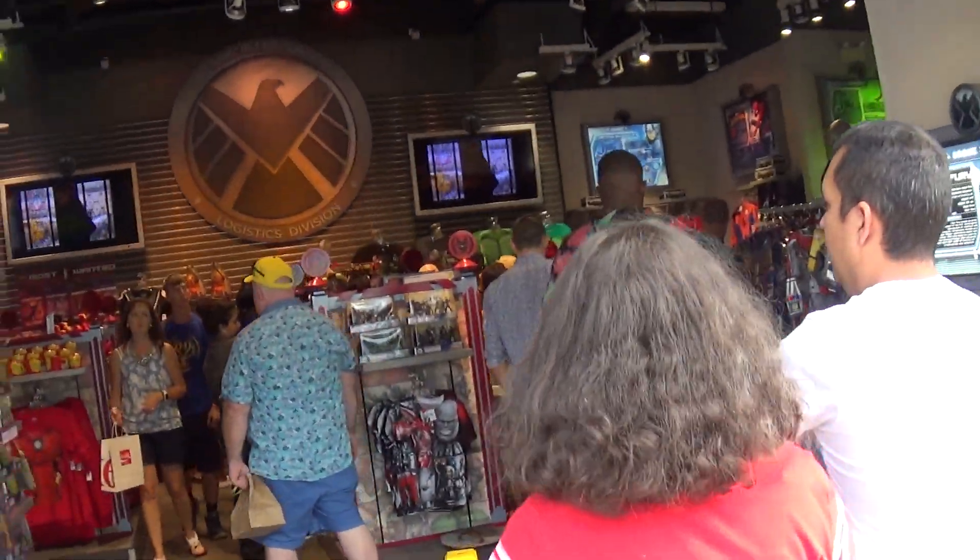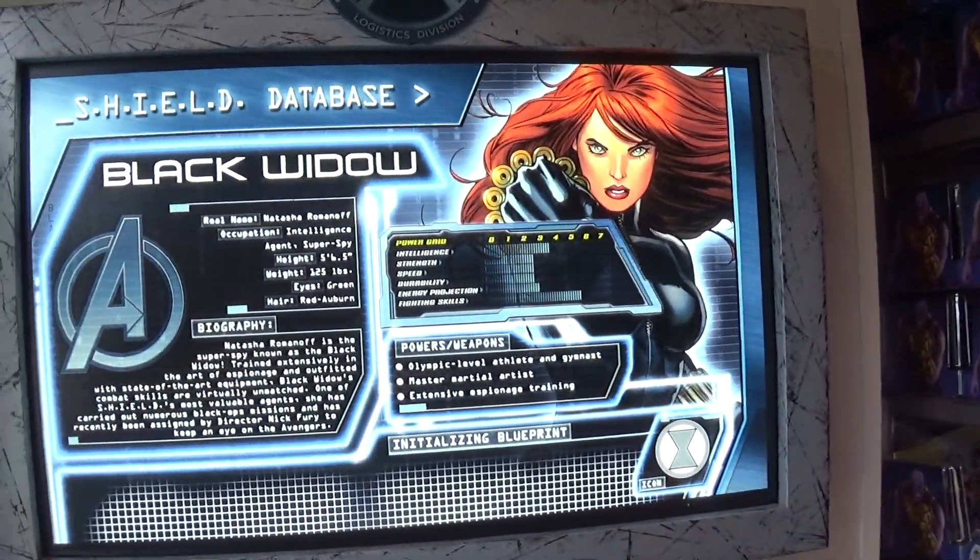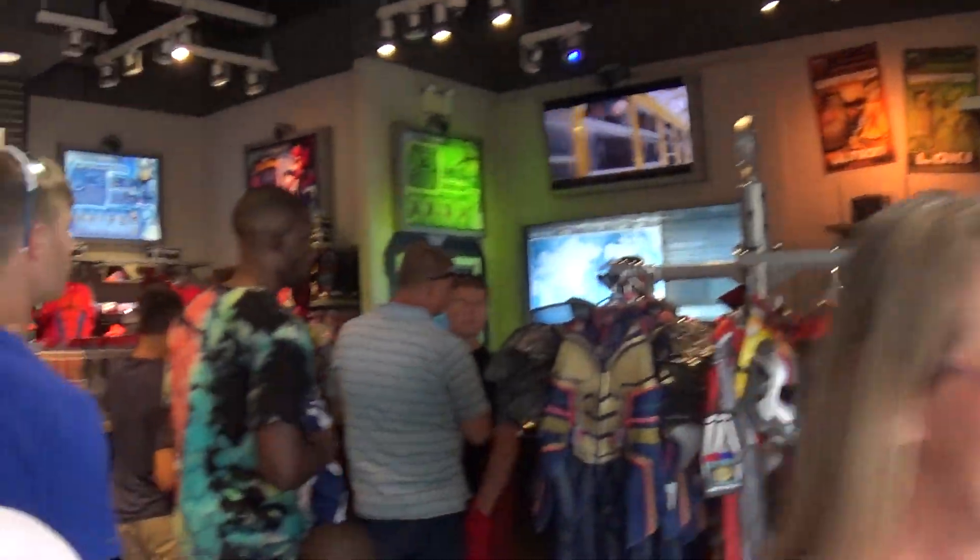It already looks awesome. That was a pretty cool store.